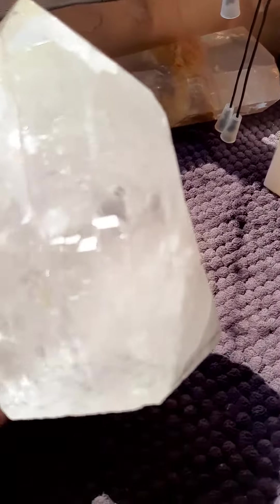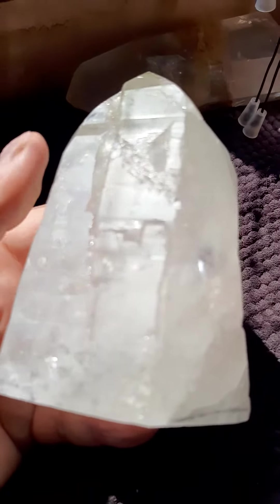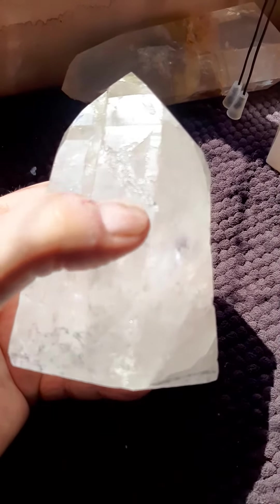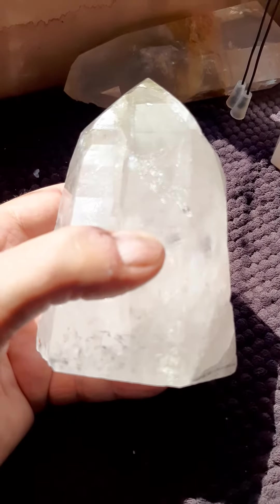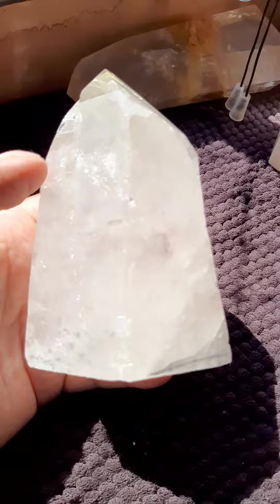Here is a crystal that came from Minas Gerais, from my friend Hinaldo. Now you see this mark right here? That's a lightning struck mark. And this on the side is Lemurian lines.